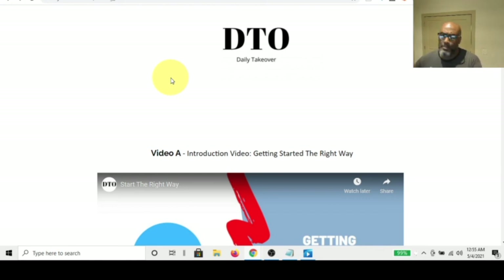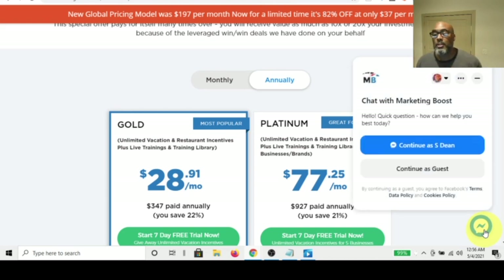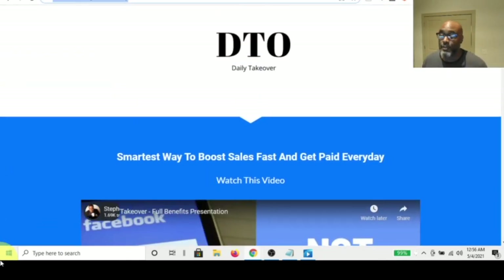Banks have been doing it for years, car dealerships do it. There will be a link in the description box below for the Daily Takeover incentive program. I'll also leave a link for a free bot system — there's a little bot that will be rolled out June 1st that you can use to promote your business as well. Like, share, subscribe. Thanks for hanging out. I'm out.